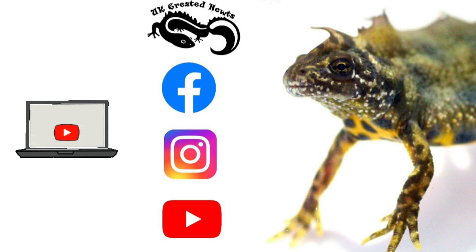As always, thank you very much for watching, and if you haven't yet subscribed, please hit that subscribe button now.